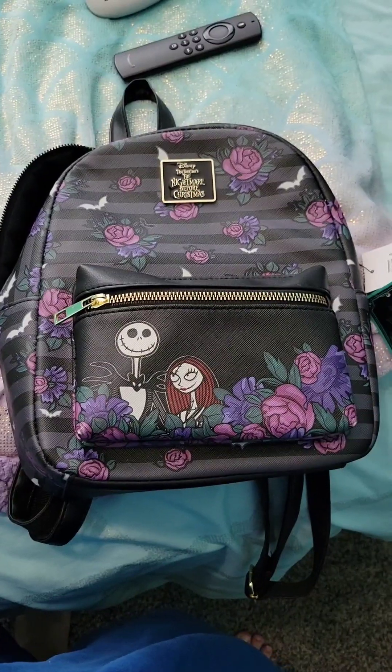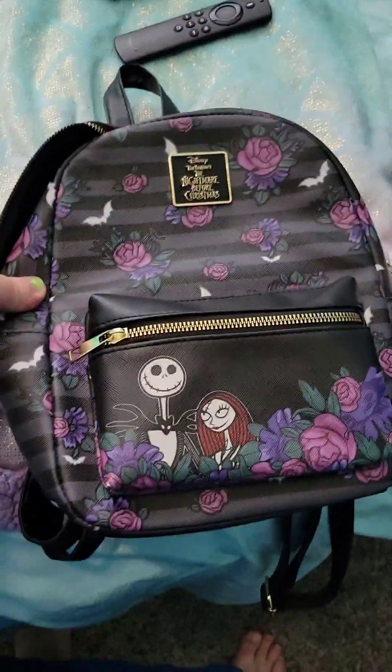Hey guys, welcome back to my channel. I'm gonna show you all of the clothes that I bought recently — some from Route 21, a backpack from Spencer's, and mostly everything else is from Dee Dee's discount store. So I'll show you guys that right now — try-on haul!